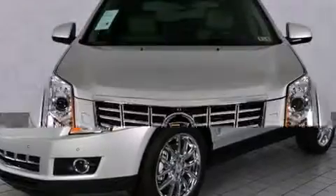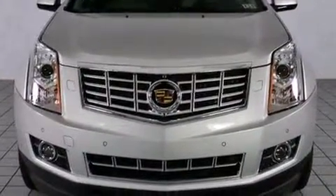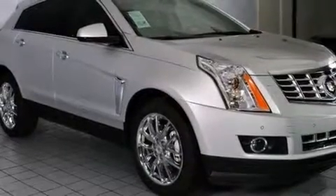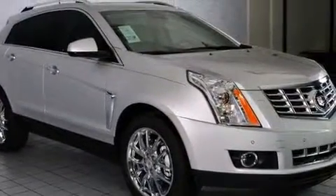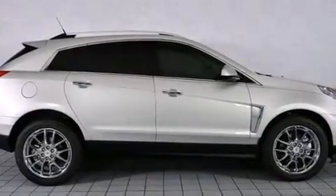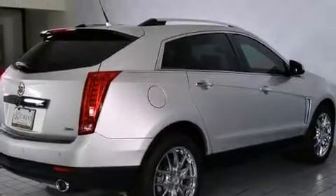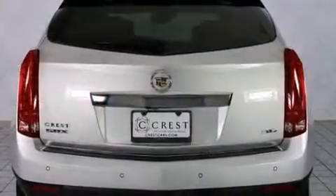Top features include leather upholstery, a built-in garage door transmitter, a power seat, heated and ventilated seats, a power rear cargo door, lane departure warning, adjustable pedals, and a blind spot monitoring system.